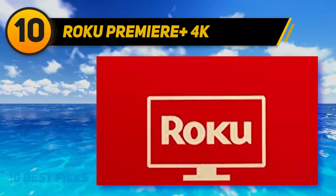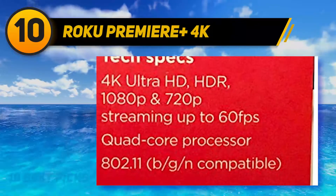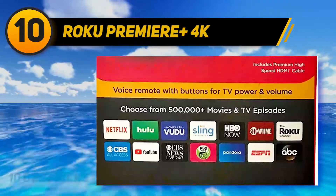The Roku Premier Plus is capable of HD, 4K UHD, and HDR streaming. Of course, the television also needs to be capable of this sort of display for the picture quality to follow suit.